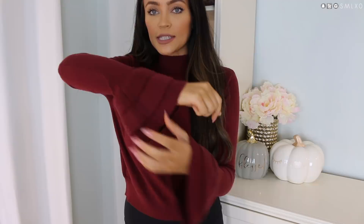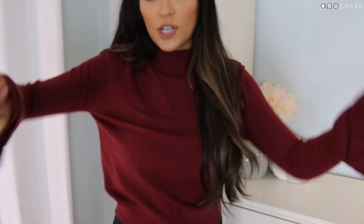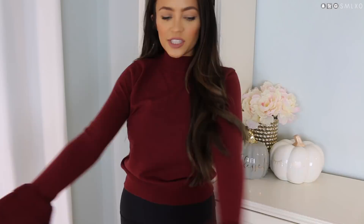Next we have this mock turtleneck sweater. I love the burgundy color and I love the sleeve detail — it has these tiered little bell sleeves, which I'm obsessed with. The bell sleeve just adds a little something extra. It isn't just a boring basic turtleneck — it has a little festiveness to it. Like you should be ringing some jingle bells with this!